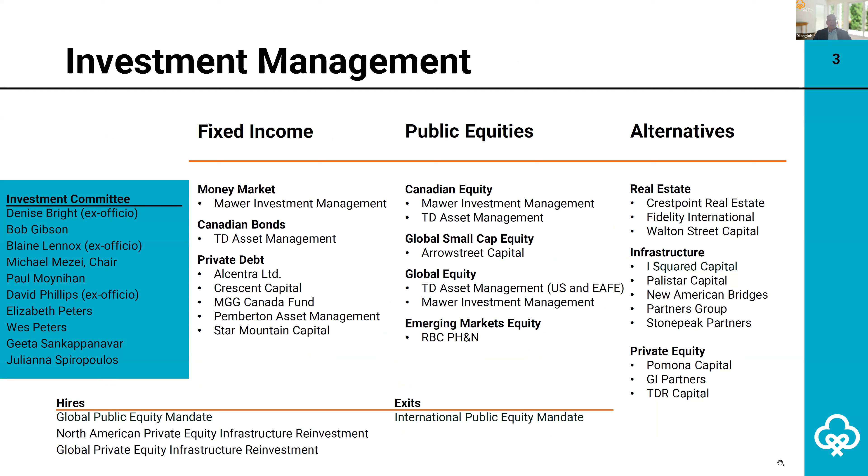This next slide shows a list of investment committee members and managers and GPs that make up the endowment portfolio. Last year, the Calgary Foundation replaced the endowment's active international public equity mandate with a global one, following a comprehensive search process. The global universe of securities has greater breadth and depth, which we believe makes the global mandate better positioned to outperform over the long term. The Calgary Foundation has also reinvested with two private equity infrastructure managers, and these investments will bring the endowment closer to its target real asset class exposure.